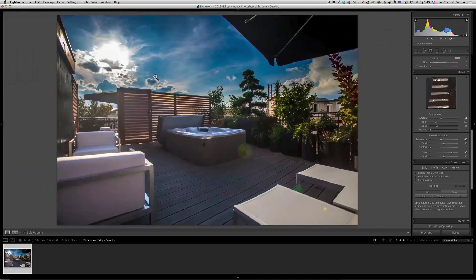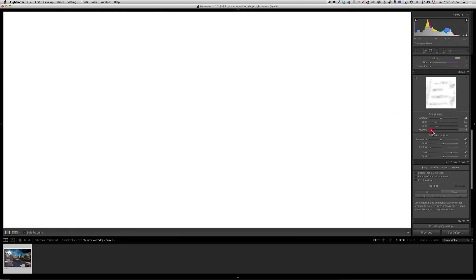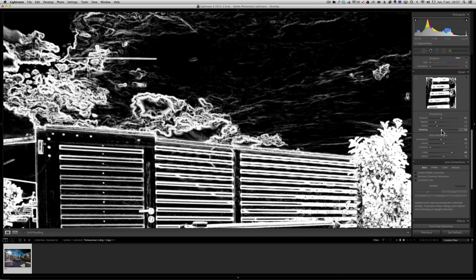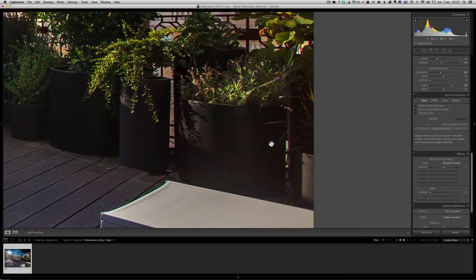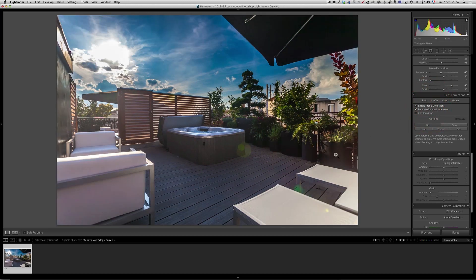Last but not least, masking. When you sharpen, you get a grainy sky, so I press Option or Alt and raise masking until most of the sky is black — anything black does not get sharpened, giving a nice smooth sky. Then I zoom in to the plant area where you can see a green fringe — chromatic aberration. Enabling that correction takes care of it: green before, gone after. I also enable the profile correction which brightens the edges by removing the vignetting effect.